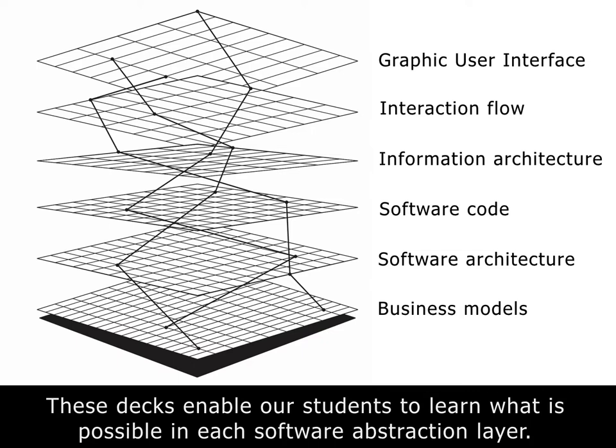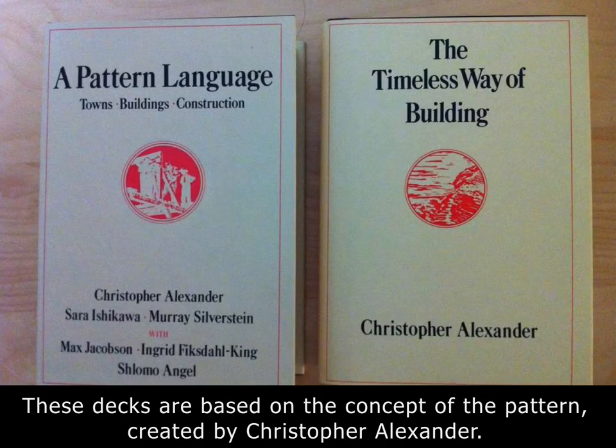To help students get acquainted with and move across those different abstraction layers, we have offered them card decks. We also teach them pattern-based design, which is an idea we draw from two books written by Christopher Alexander and his colleagues at the University of Oregon. The first book, The Timeless Way of Building, and the second, A Pattern Language, describe an approach for designing built environments. They are architects describing a concept called a pattern — an accumulated or recurrent design strategy that artists and builders have been reproducing across centuries.